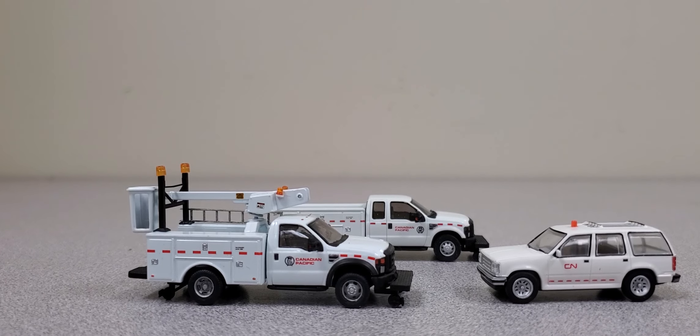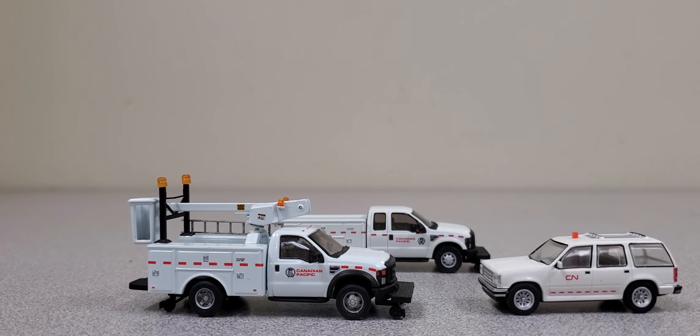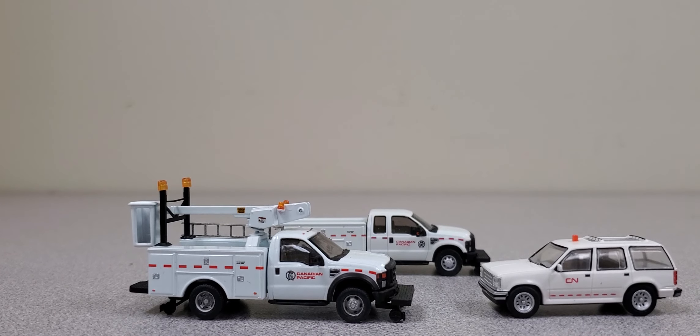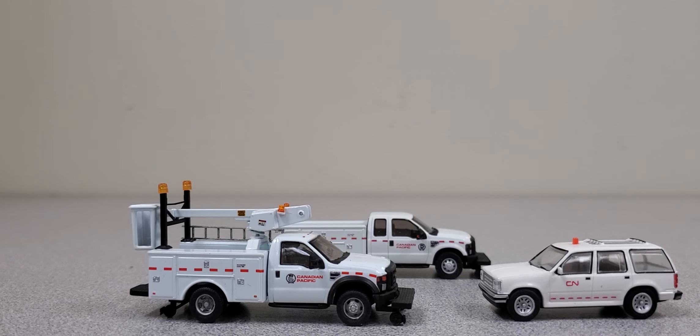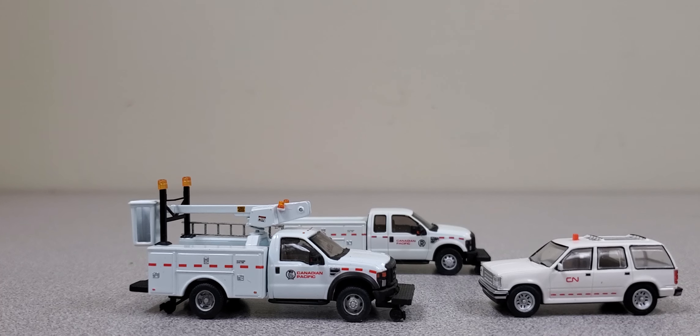Hey everyone, TrainGuy1969 here. Welcome back to the channel. Today we're going to take a look at these three maintenance vehicles, two of them being Canadian Pacific and one of them being Canadian National. I got these off of an online auction out of Ontario, Canada.